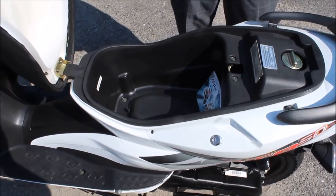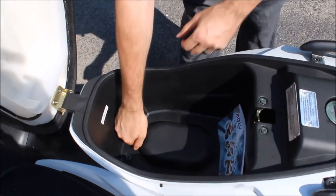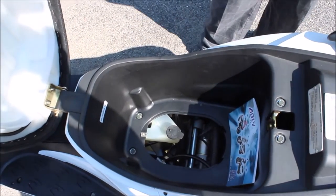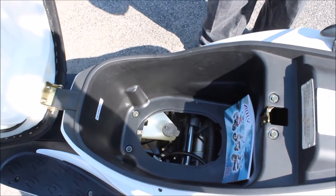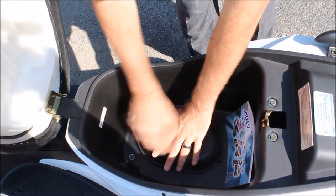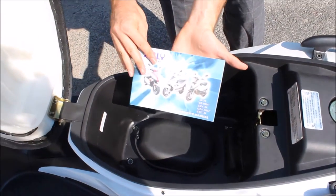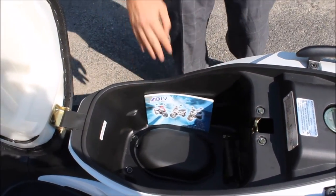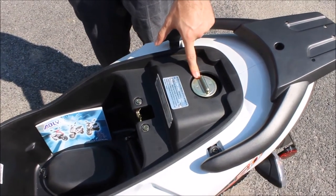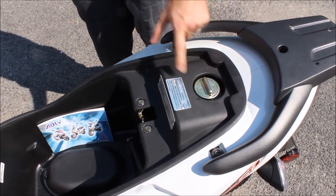Being that this is a two-stroke scooter, we've installed an oil tank underneath this trap door so you don't have to do any mixing of gas or oil. Just put your two-stroke oil in there and the scooter will mix it for you. Underneath here you'll also find your owner's manual. Another great safety feature of this GTA model is that the fuel tank is actually located underneath the seat — that's a great security feature so no one can mess with your fuel.